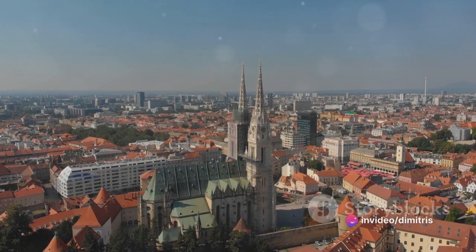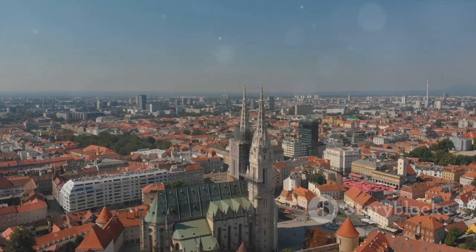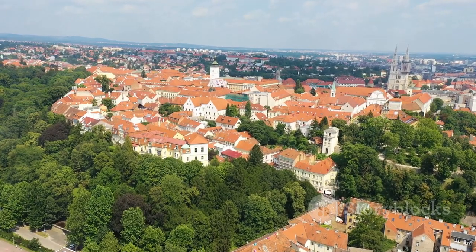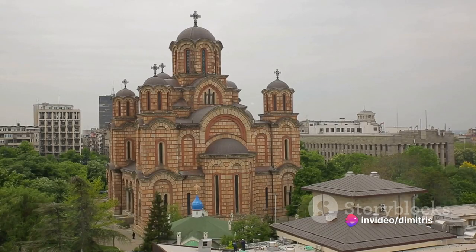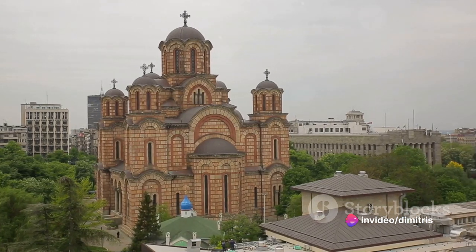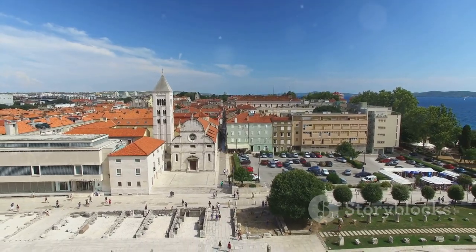From political meetings in the olden days to traditional weddings in the present, the church has been a silent spectator to the city's evolving saga. It's a place where history, culture and art converge. St. Mark's Church — a site that truly embodies the spirit of Zagreb.